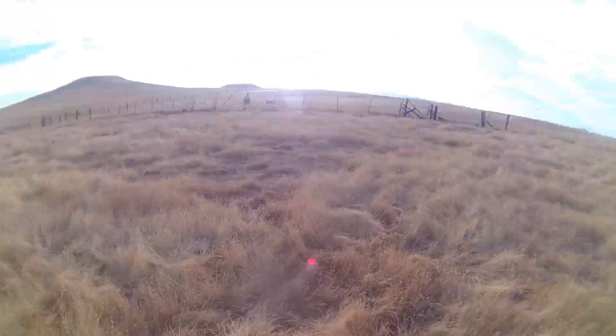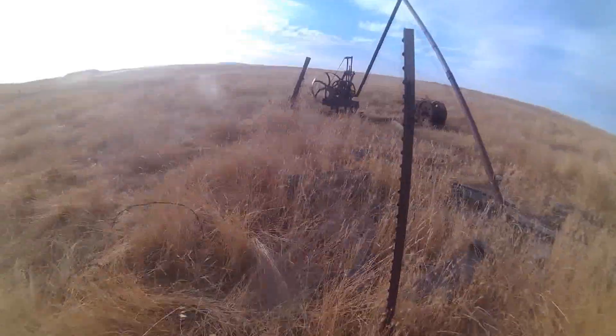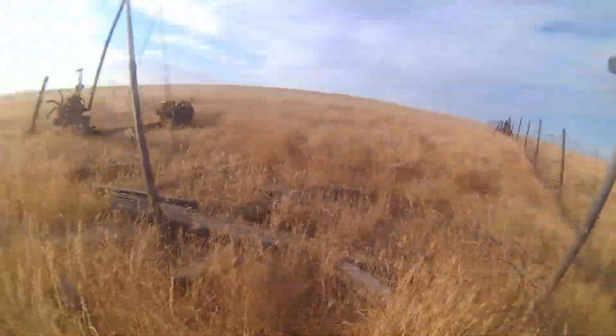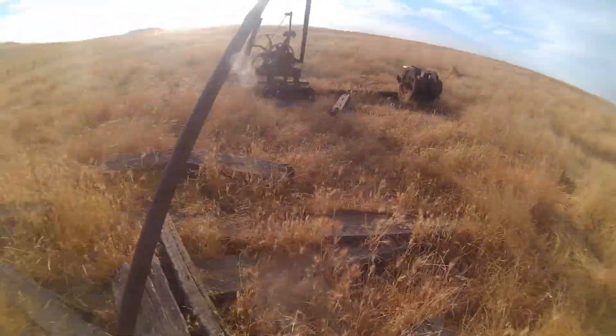I landed out here in the middle of nowhere because there's an old machine right in front of me, right over there, and I'm going to go check it out. There's a metal box. This must be an old well coming out of the ground — here's the end of it.